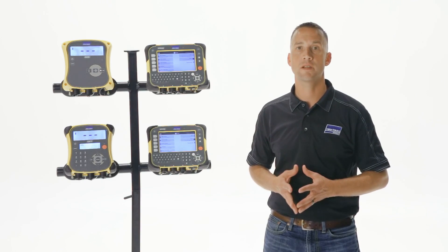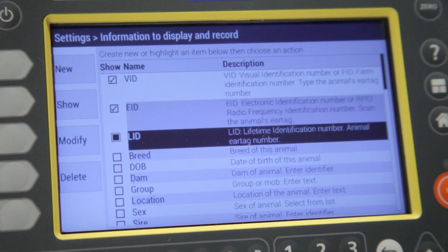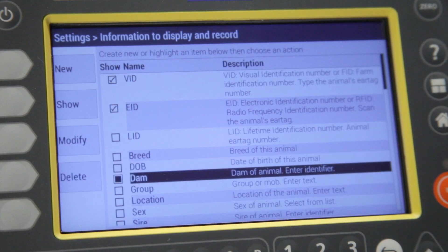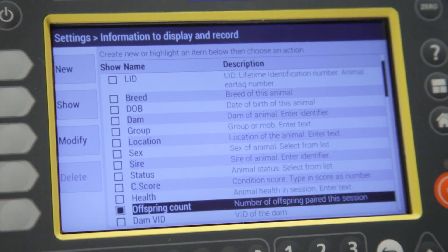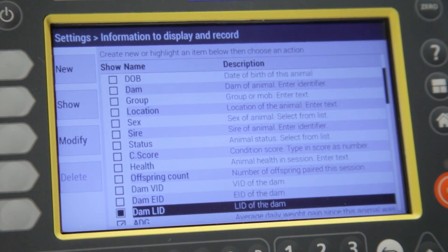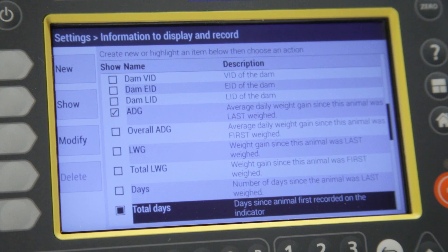The XR5000 has 100 customizable data fields to record different animal traits such as visual ID, electronic ID, premise ID, breed, sex, date of birth, sire and dam ID, color, treatments, days on feed, condition scores, average daily gain, hip height, or any other animal notes you want to collect.